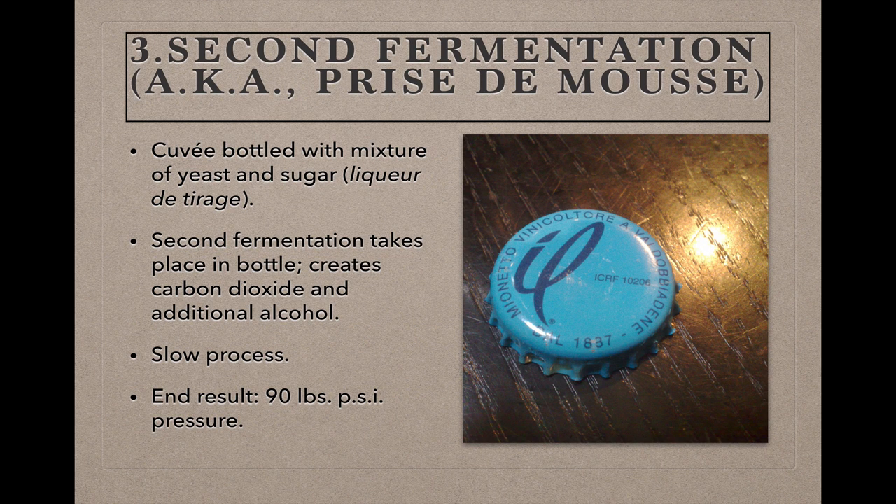Called the prise de mousse, or 'setting of the foam' in French, the second fermentation is the next step. The cuvée produced from blending is bottled along with a mixture of sugar and yeast called the liqueur de tirage, and then the bottle is sealed with a crown cap. The yeast consumes the sugar in the liqueur de tirage and kicks off an additional fermentation in the bottle that, like any fermentation, produces alcohol and carbon dioxide. The new alcohol bumps the total alcohol by volume up a few percentage points, and the carbon dioxide makes this a sparkling wine. Because the yeast have to conduct this fermentation in an environment that already contains alcohol and is thus hostile to yeast, and because this fermentation usually happens in a cold cellar, the second fermentation can take a while — usually around a month.